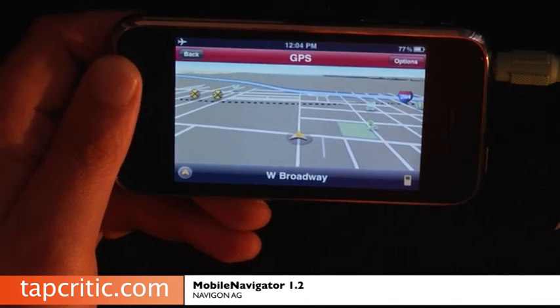[Voice guidance: Your destination is on the left.] This has been Mr. Pence from TapCritic.com and I'll see you soon.